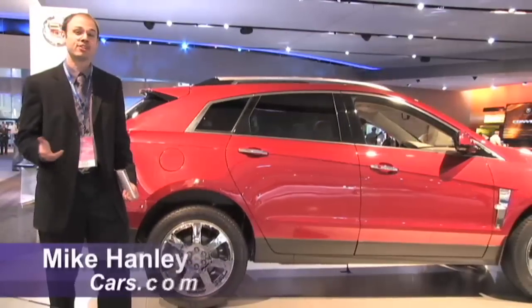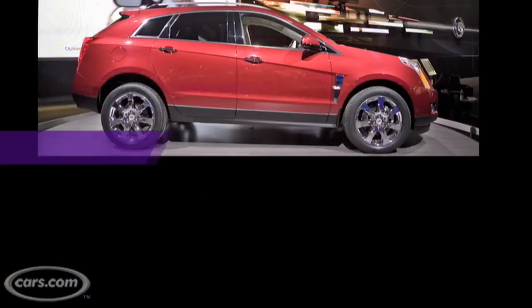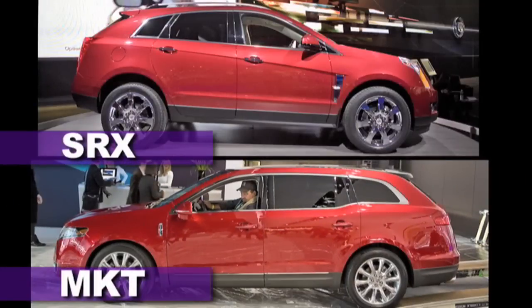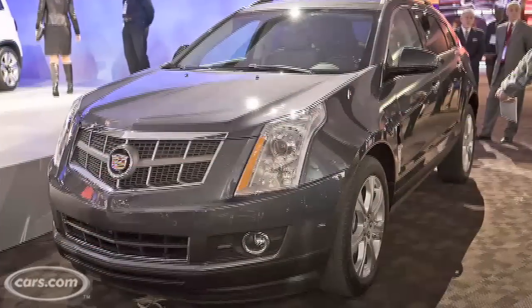Hi, I'm Mike Henley with Cars.com. We're here at the 2009 Detroit Auto Show taking a look at two American luxury crossovers. First we have the Cadillac SRX and also the Lincoln MKT. Now while a lot of the vehicles shown at this show are very forward looking and futuristic, both of these crossovers will be available in summer 2009.